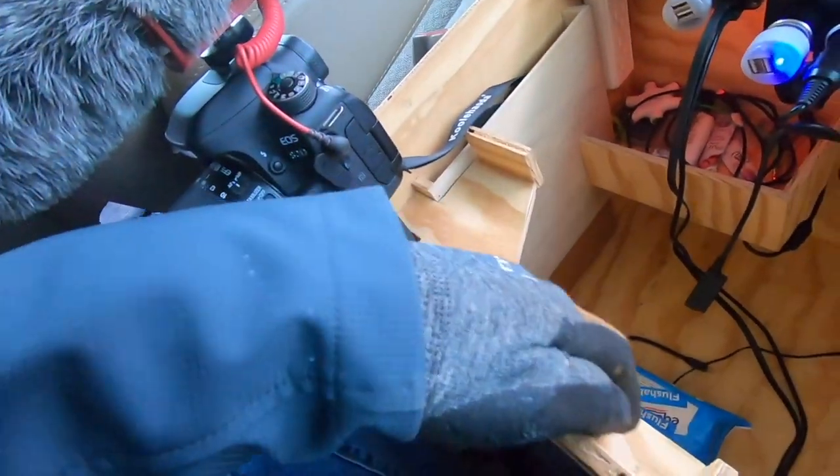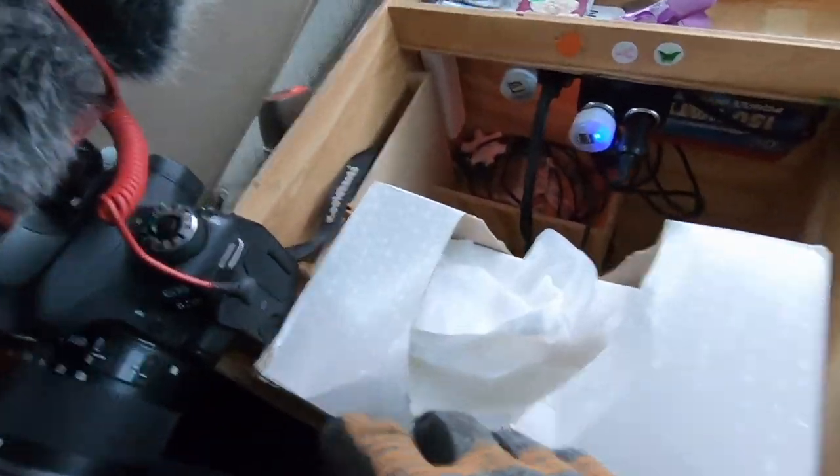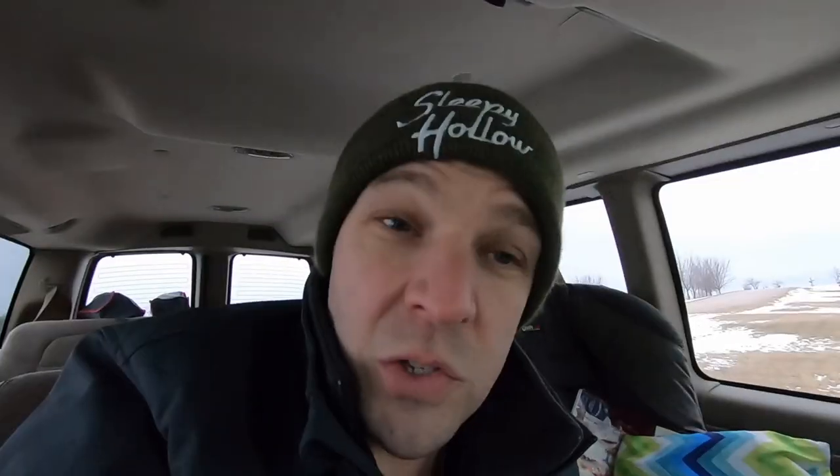Last but not least, this little thing right here is perfect for Kleenex — it got a little messed up last time we were out and about, but it holds it right there.